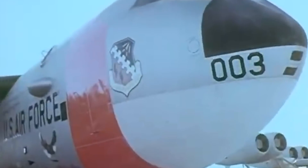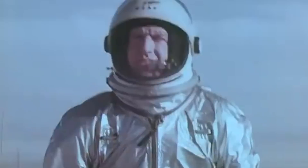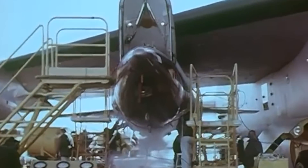After his record-shattering missions, Pilot Joe Walker left the X-Series program for other projects. Sadly, Walker's life ended in a tragic accident on June 8, 1966, when his F-104 aircraft crashed into an XB-70 Valkyrie bomber during a formation flight for a publicity photoshoot.